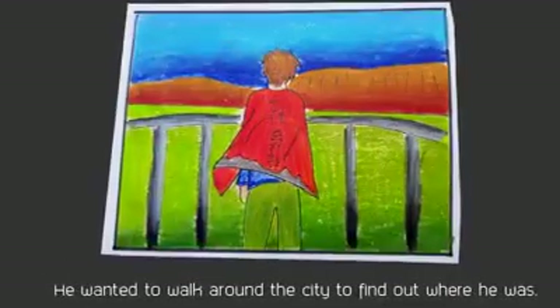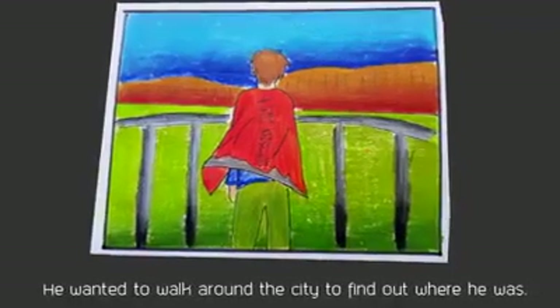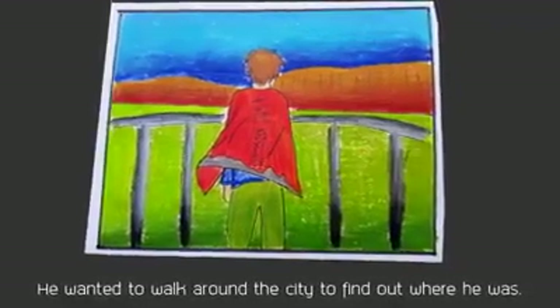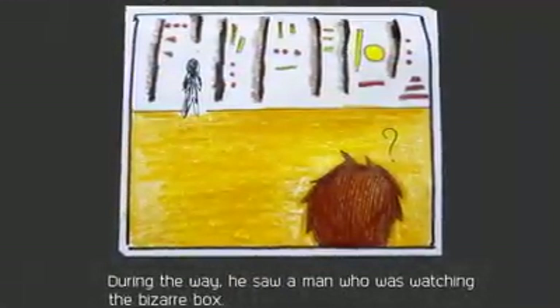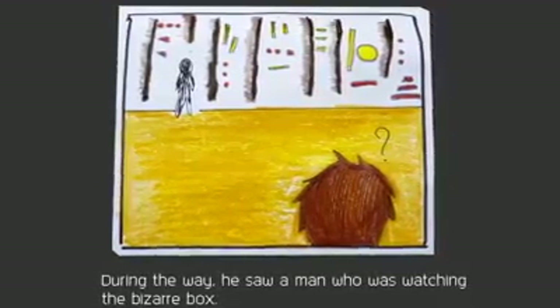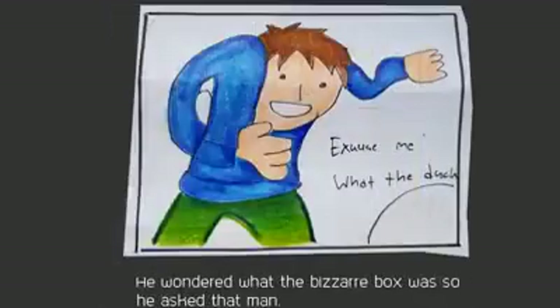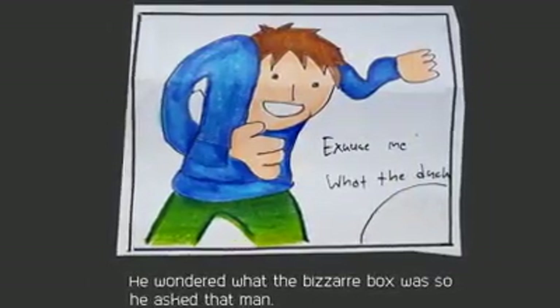He wanted to walk around the city to find out where he was. Where am I? During the way, he saw a man who was watching a bizarre box. There are people here. He wondered what the bizarre box was, so he asked that man.